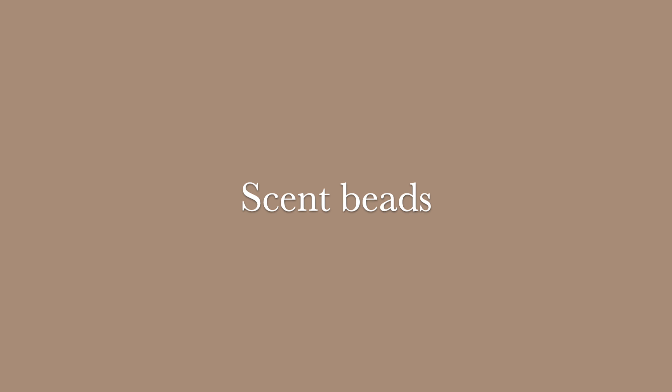Scent beads for the washer — I grew up with my mom always using scent beads and never questioned it until I moved out and realized I'm already paying for scented laundry soap and then also paying for scented beads. If your clothes aren't smelling clean or fresh and you're adding scent beads to fix that, the main problem is really your laundry soap. Scent beads are just an extra thing you do not need to purchase.